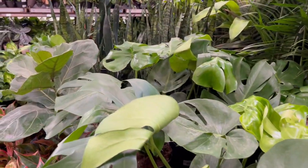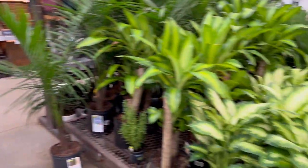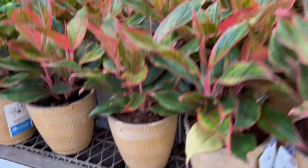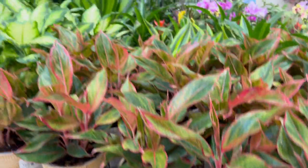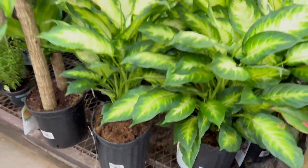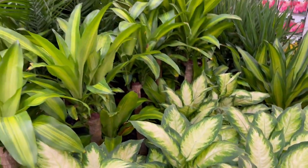They have Monsteras — how fun! Some Monsteras at fifteen ninety-eight. Over here some Aglaonemas; this pot is interesting, it says it's a wick-and-grow. And then we have some big different Pachiras for nineteen ninety-eight — big statement plants. Look at that color pop, beautiful.